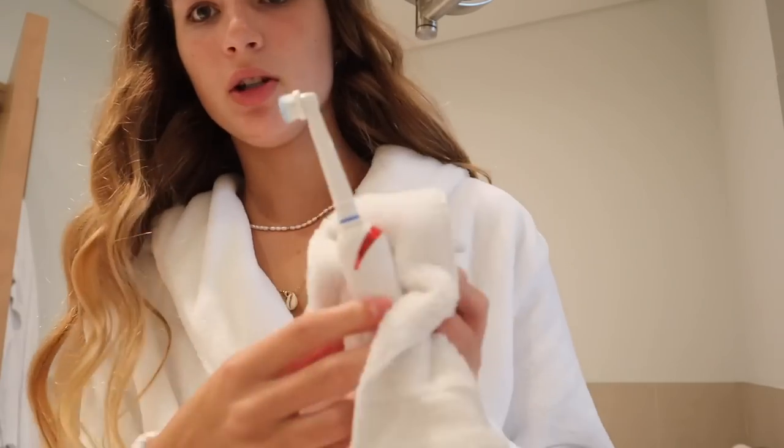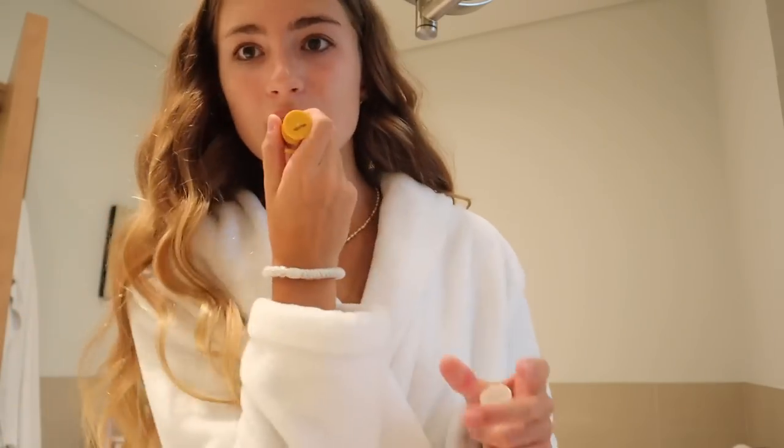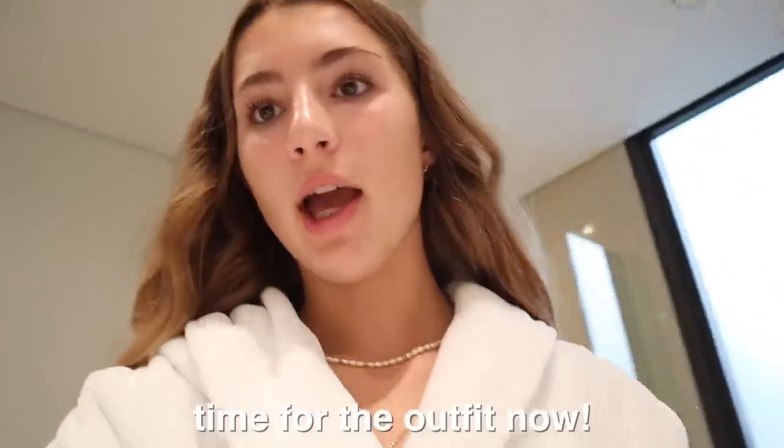My toothbrush is here — I'm just going to put it in the bag, just in case. Then I'll put on some lip balm, which I always take in my travel bag. I think my flight gets there around four or five. Time for the outfit now!